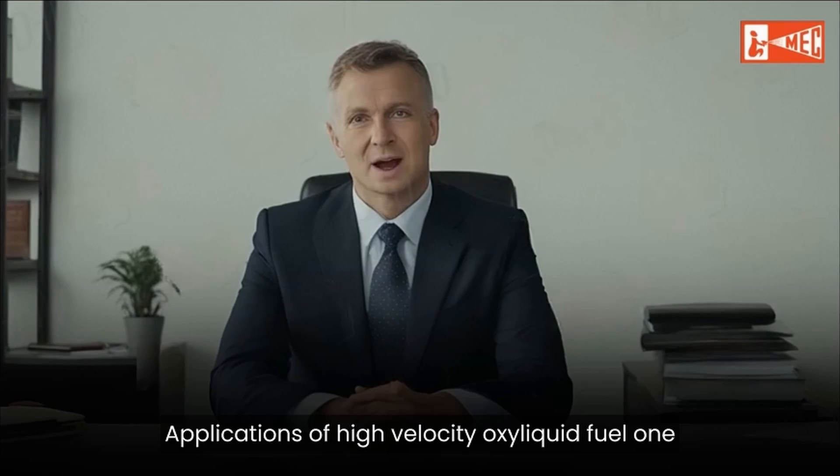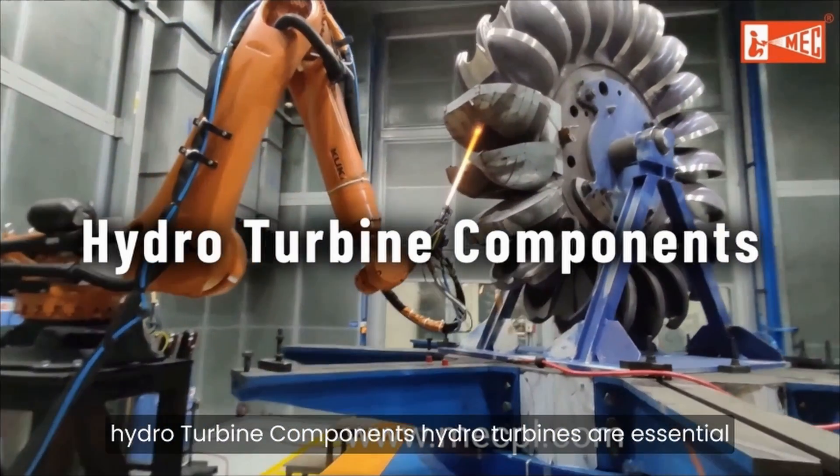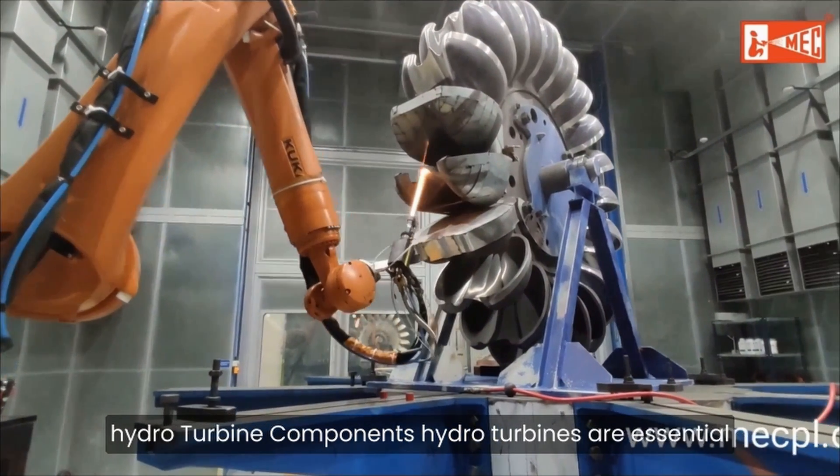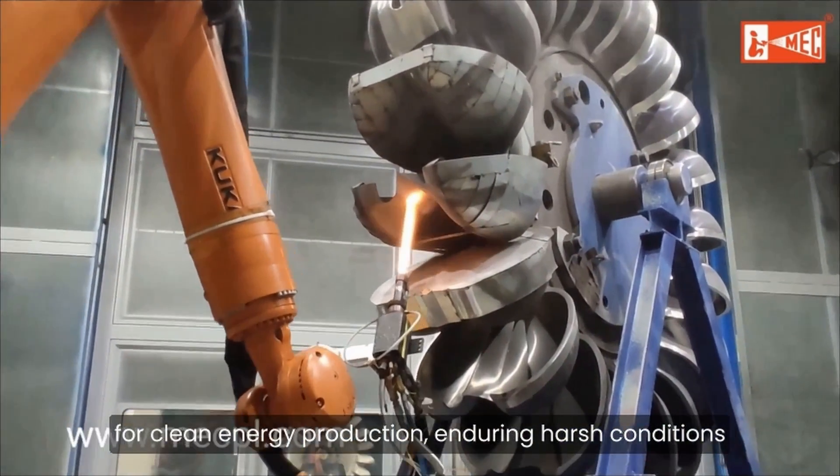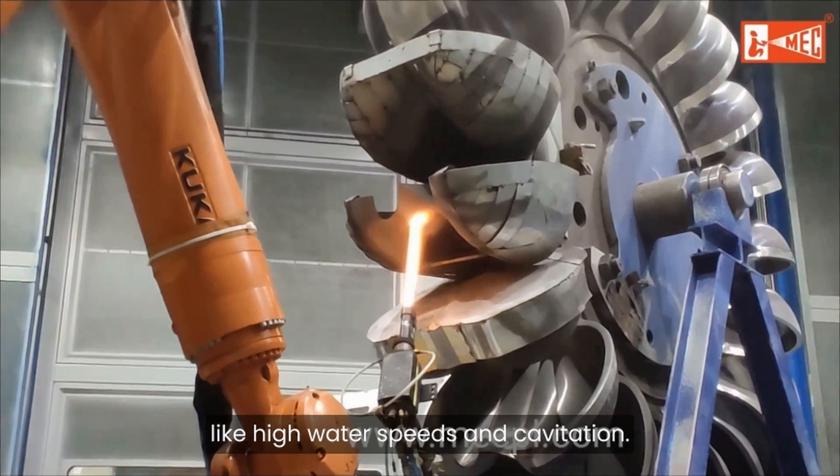Applications of high-velocity oxyliquid fuel. 1. Hydro-turbine components. Hydro-turbines are essential for clean energy production, enduring harsh conditions like high water speeds and cavitation.